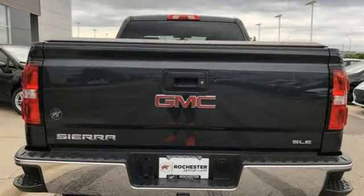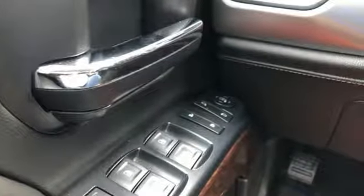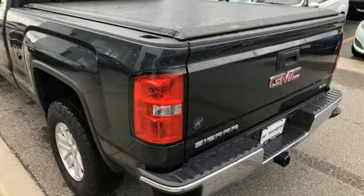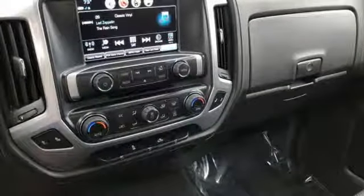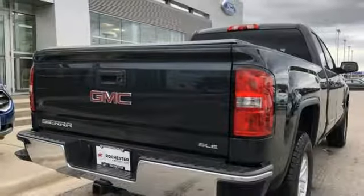Automatic transmission, electronic shift on the fly, Ecotec 3 engine, active grille shutters, Bluetooth wireless audio streaming, power heated mirrors, air conditioning, aluminum wheels, gas pressurized shocks, and OnStar remote link.